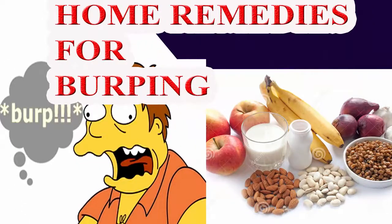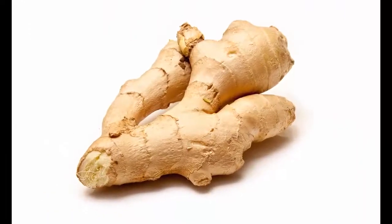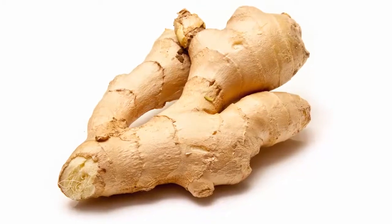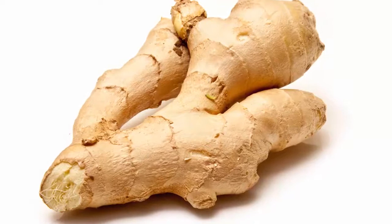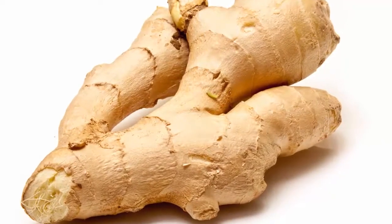Home remedies for burping. Number one: ginger. Ginger is an effective home treatment to prevent excessive gas. Its carminative properties help relax the gastrointestinal muscles, hence preventing gas, burping, and bloating. It promotes digestion, calms the stomach.